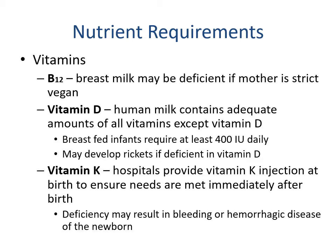For vitamins: B12 — breast milk may be deficient if mother is a strict vegan, otherwise there should be adequate quantities. For vitamin D, human milk contains adequate amounts of all vitamins except vitamin D, and breastfed infants require at least 400 international units daily — children may develop rickets if deficient. The easiest solution is vitamin D drops. For vitamin K, hospitals provide a vitamin K injection at birth; a deficiency may result in bleeding or hemorrhagic disease. This makes sense because babies are born with a sterile GI tract with no bacteria, so they lack the symbiotic relationship that produces vitamin K.